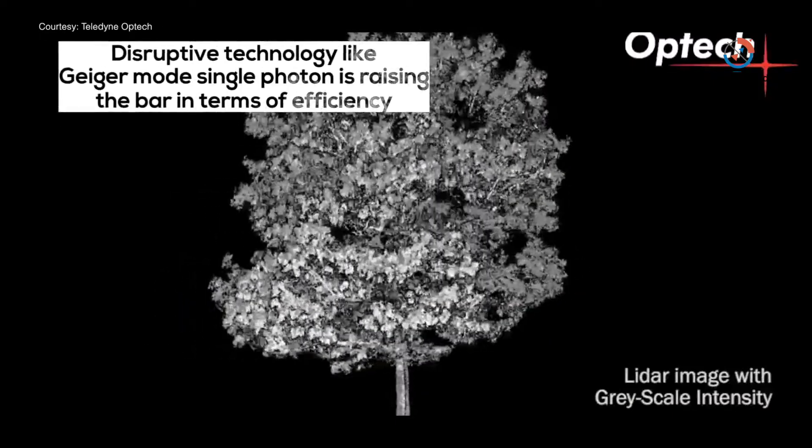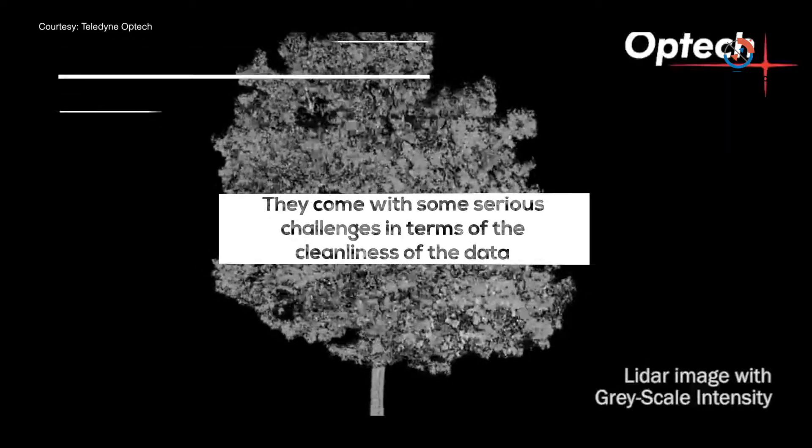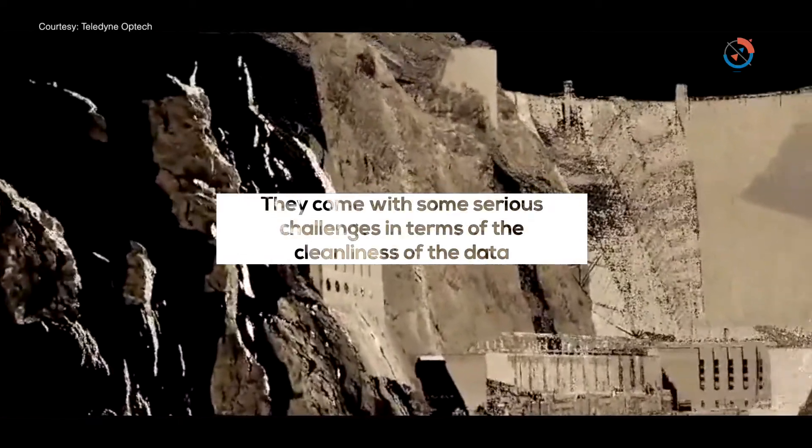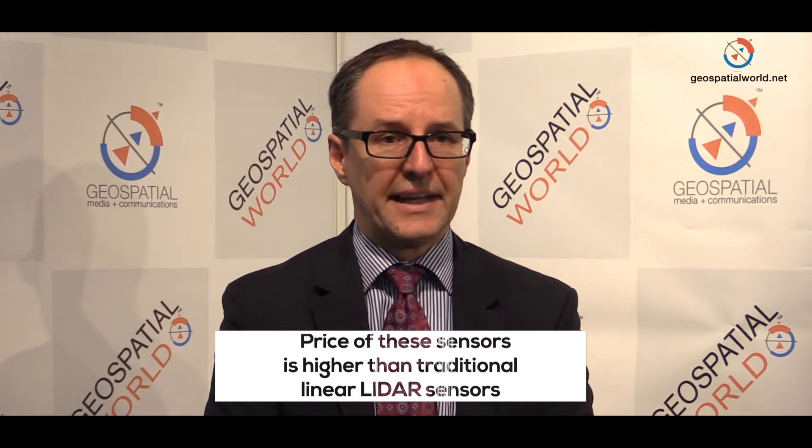The latest trends include new disruptive technologies that have appeared over the last couple of years — Geiger mode and single photon. These technologies are really raising the bar in terms of efficiency, but they come with serious challenges in terms of data cleanliness. There's a lot of noise inherent to those technologies, so while efficiency steps up in a big way, the data becomes very difficult to work with and requires a lot of manual editing. The processing is very proprietary.